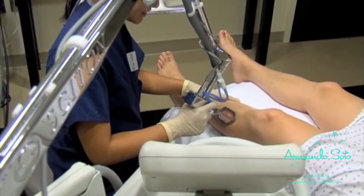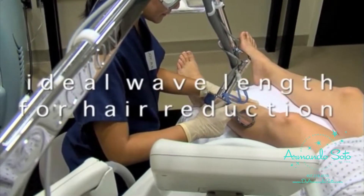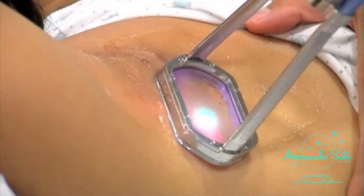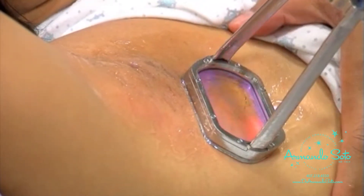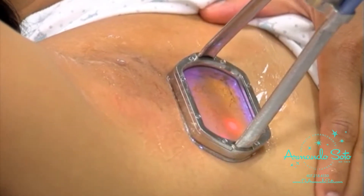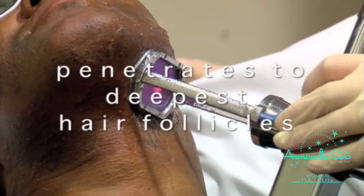Clear Scan is effective. It delivers the ideal wavelength for permanent hair reduction. It achieves permanent hair reduction through selective targeting of the melanin found in hair follicles. Its deep-penetrating wavelength and correct pulse width can penetrate to the deepest follicles.